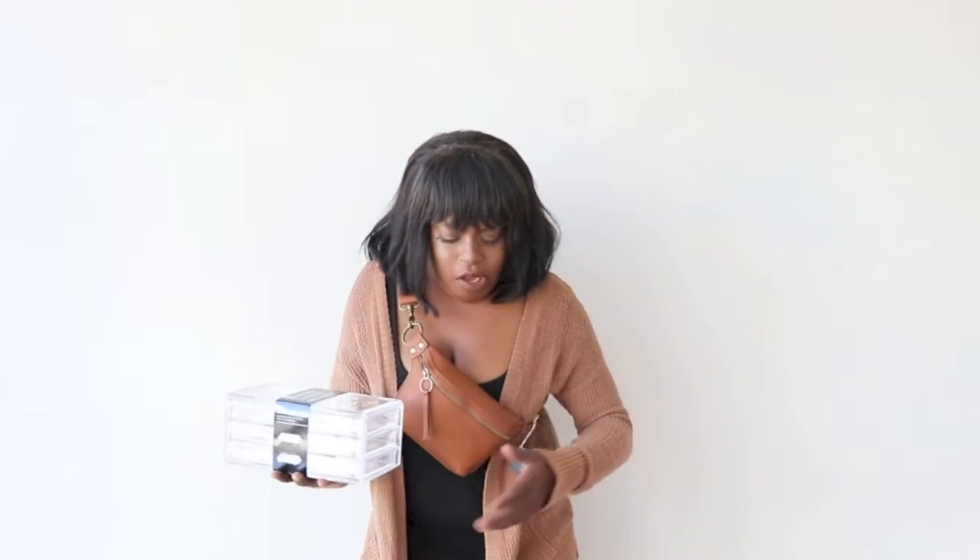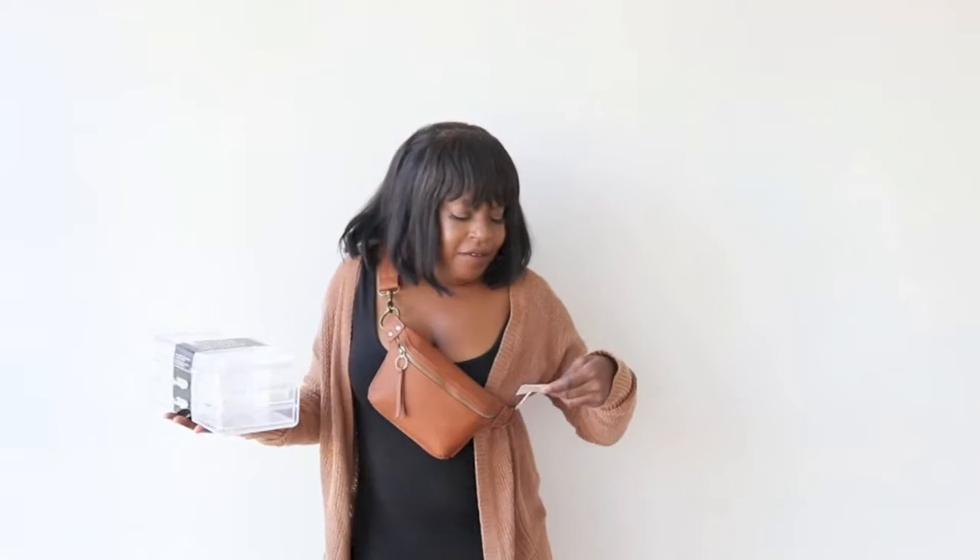I also got this fanny pack from Target. It was $19.99. I've been wanting a camel color for so long, so I got this one. I just had to grab it before it sold out.